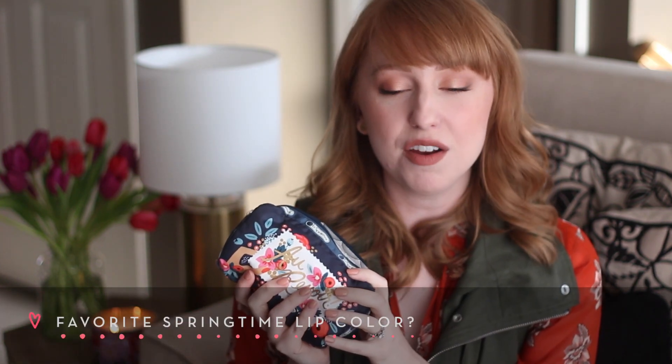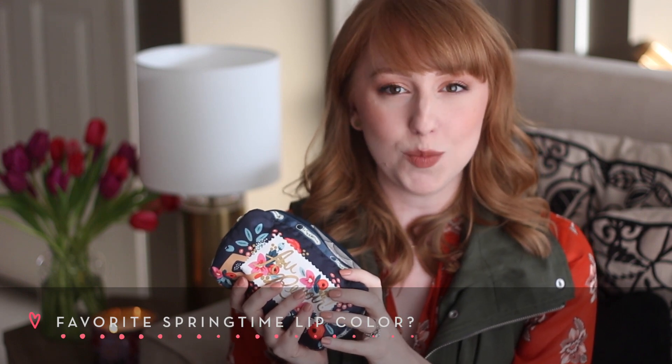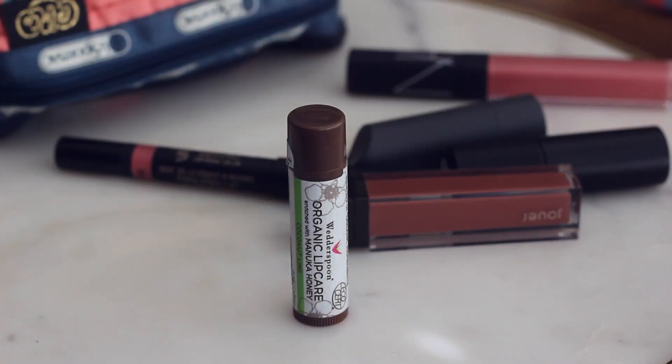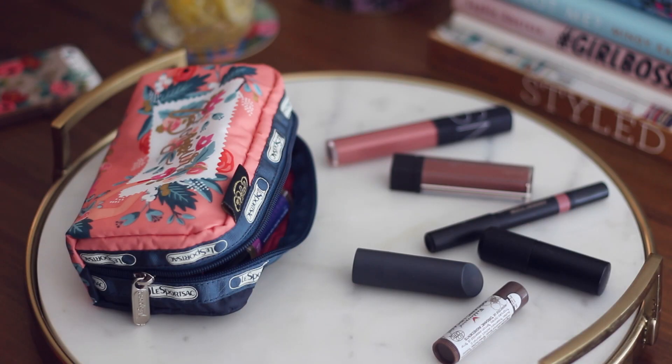I've been using a lot of peach on my eyes and cheeks, but my lips have been staying more neutral. So I'll walk you through all the lip colors I'm currently carrying in my bag. First is the Wetterspoon Organic Lip Care Enriched with Manuka Honey. This is a great all-around lip balm — they originally only had it in peppermint, but they've come out with new scents. This one is coconut lime. I like to keep this in here because when I'm wearing long-wear matte lip creams, putting a little bit of a light balm underneath really helps to save my lips.